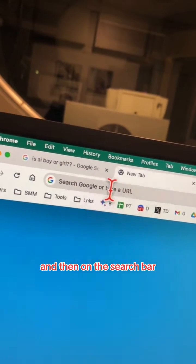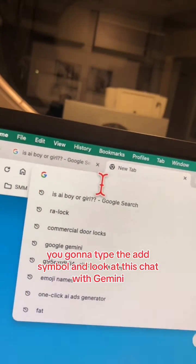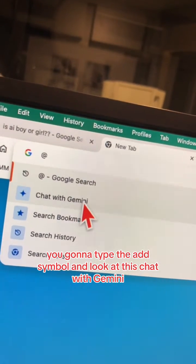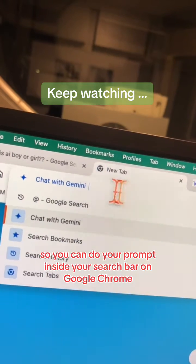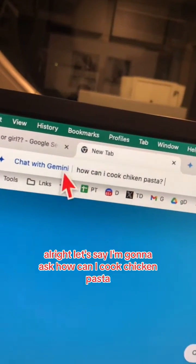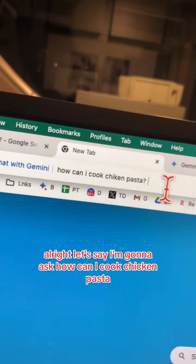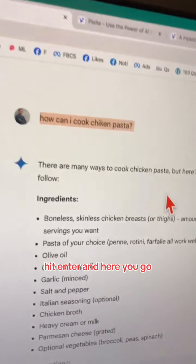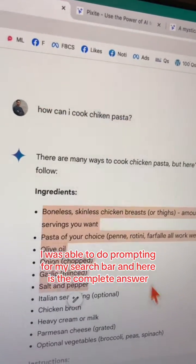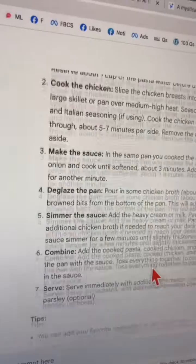First, make sure you update your Google Chrome. Then on the search bar, type the '@' symbol and look at this — 'Chat with Gemini.' When you click on this, you can do your prompts inside your search bar on Google Chrome. For example, I'm gonna ask 'How can I cook chicken pasta?' — hit enter.